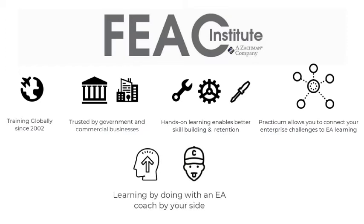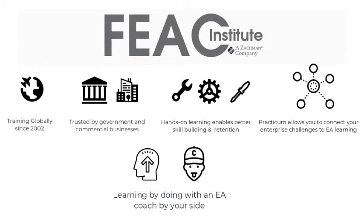You'll learn by doing, and you'll be doing it alongside practicing experienced architects. The FIAC Institute is more than just a certificate.